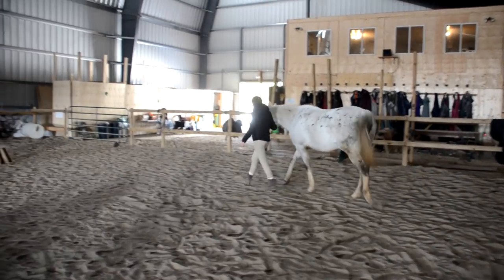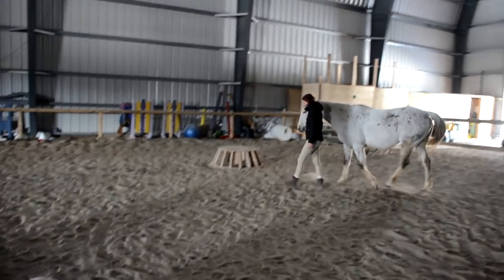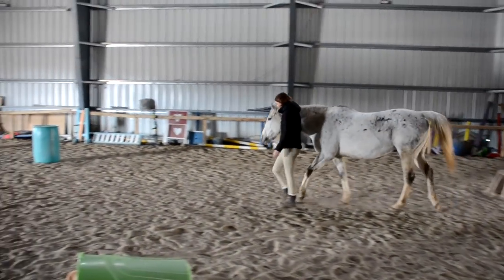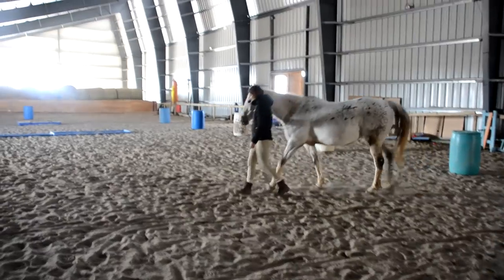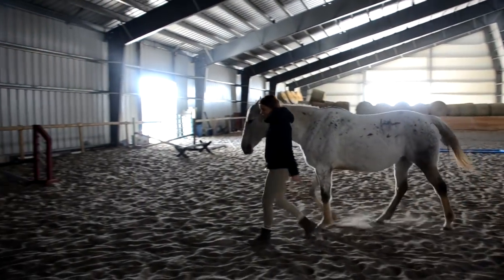This is a good first exercise for working at liberty because you want to get comfortable having your hands on your horse, and let them know that it's not going to hurt them and that they can feel comfortable with that. How does that feel? Good — you just kind of have to always be there with them.